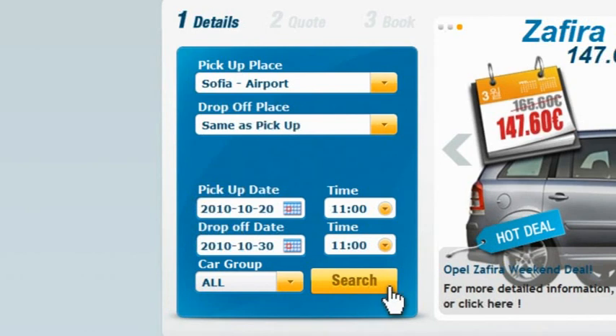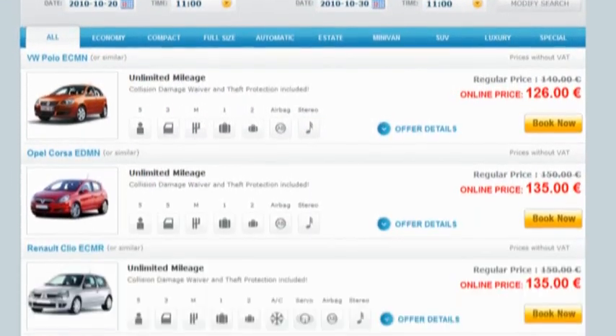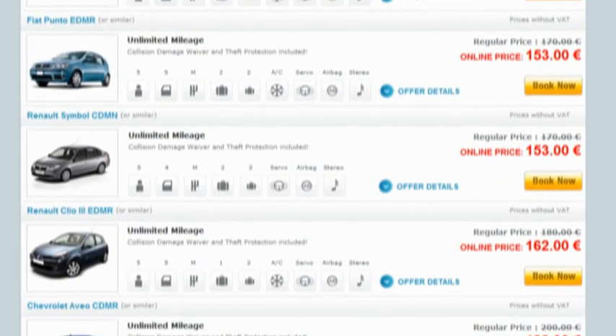When you press the search button you'll be taken to the results page, where you can see all available cars with pictures, detailed descriptions, and prices.